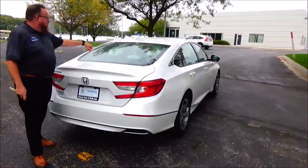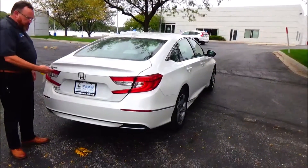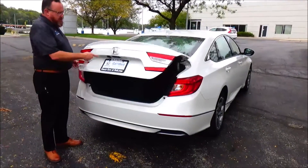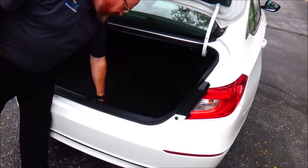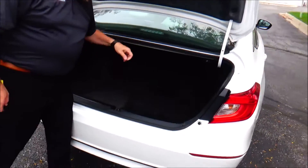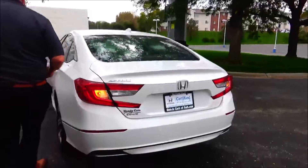Wraparound tail light, rear window defroster, center high-mount brake light, remote access to the trunk, backup camera, remote start, all the mats are here, 60/40 fold-down seat, spare tire, and checking tools are all underneath. Gas cap access here as well.